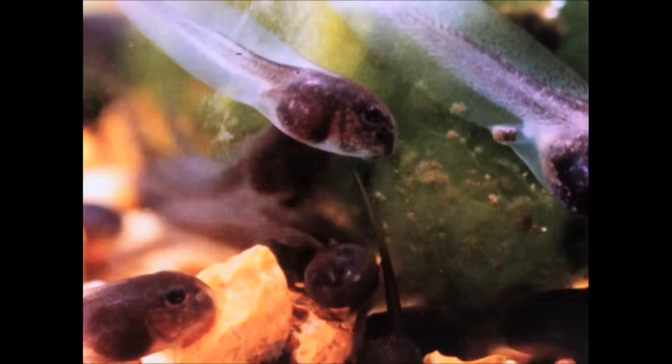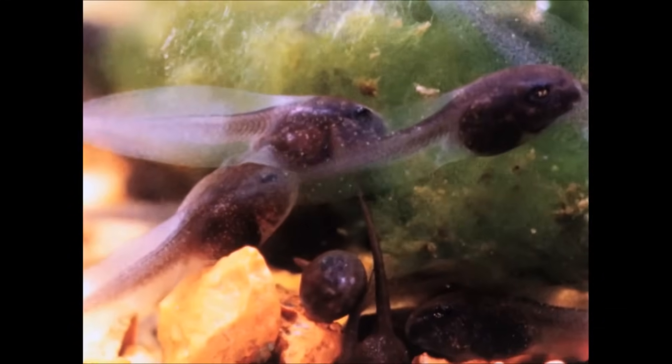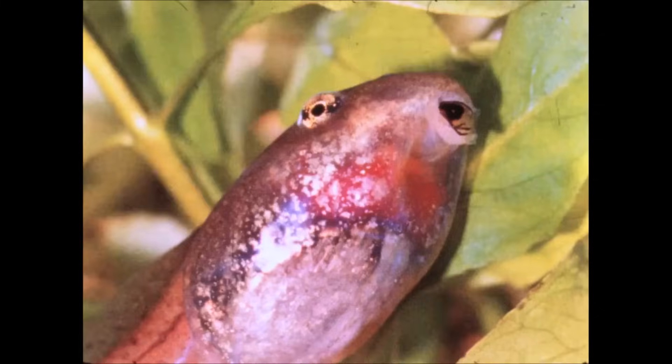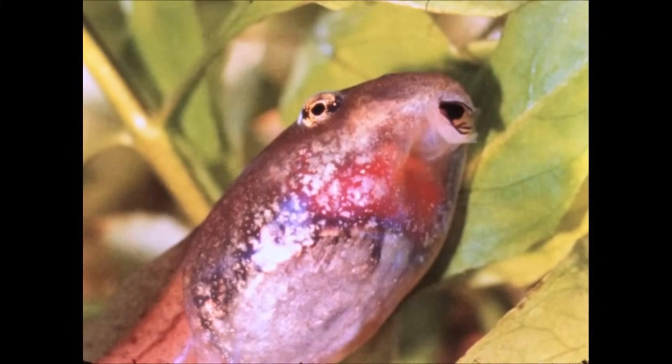In addition, tadpoles are herbivores. For the first six weeks of their lives, they will eat almost exclusively plants. Small tadpoles will eat soft plant material like algae, moss, and duckweed. They have long intestines, well-suited to digesting plants.